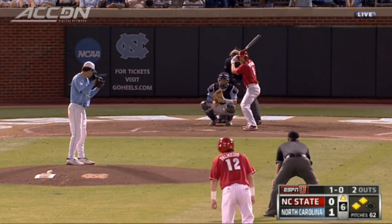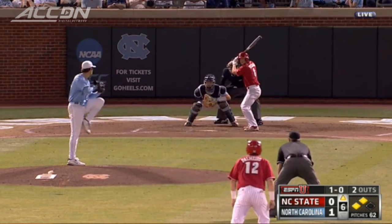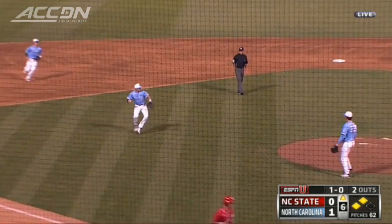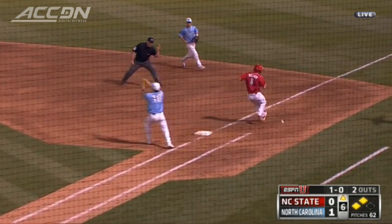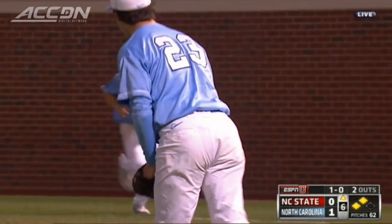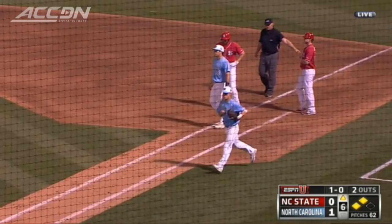Top of the sixth, Wolfpack with runners at 2nd and 3rd. Ryan Willard hits a ground ball to 3rd. Zach Gahagan over to Adrian Chacon, who can't hang on. One run scores — E5 on the play. Tied at 1.